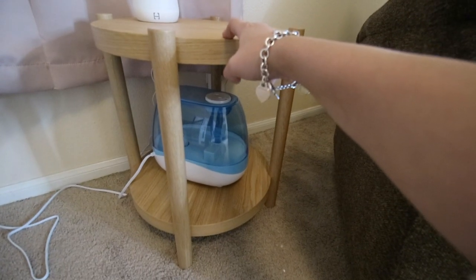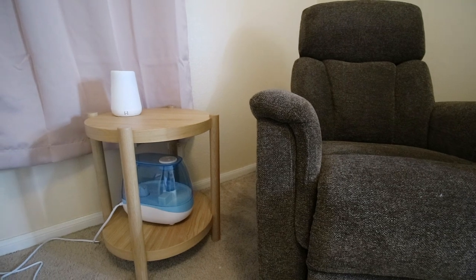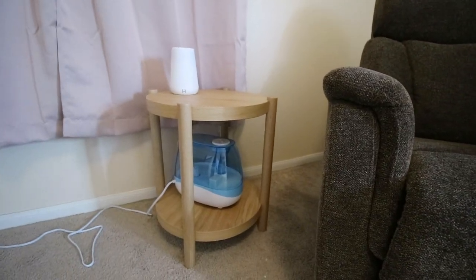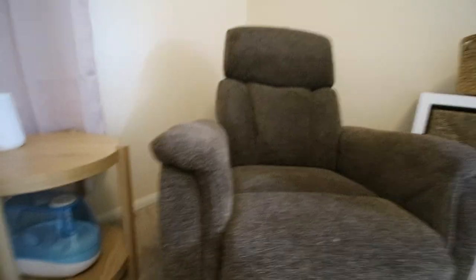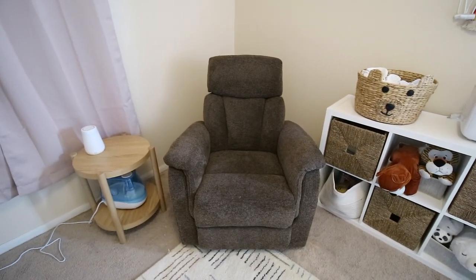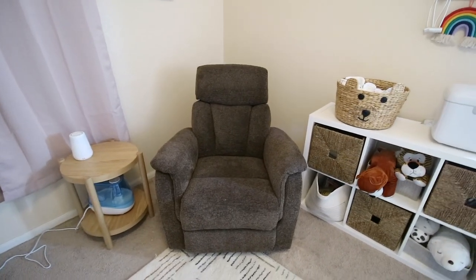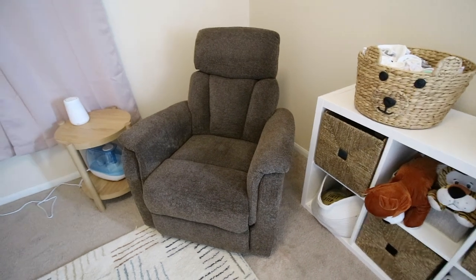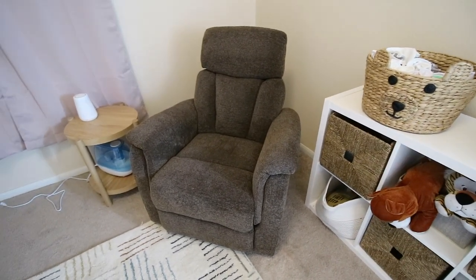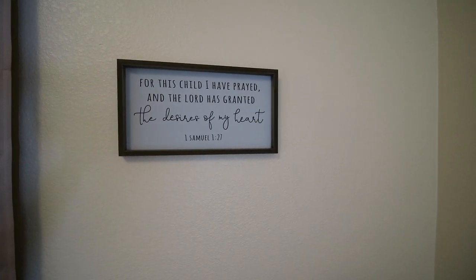We got this side table from Ikea — it's just the perfect side table beside my rocking chair so I can put my phone, coffee, water, or snacks while I'm rocking baby. This glider is probably my favorite purchase out of all the furniture we got — it's the cheapest but also very comfortable. I've seen gliders for $600 and up, but we got this one for less than $200 at Bob's Furniture. We got this sign from Amazon — I love little signs with a Bible verse that have so much meaning.